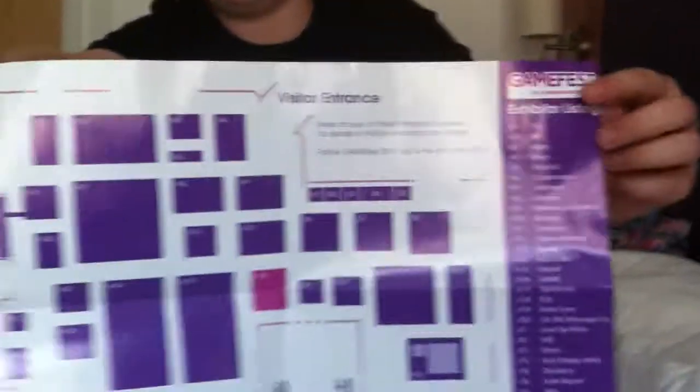That's everybody who was there and what games they had. That's the map. It looks quite small but it's actually really big. Lots of people out there but you've already seen that.